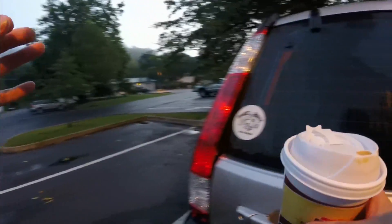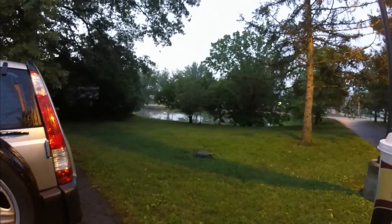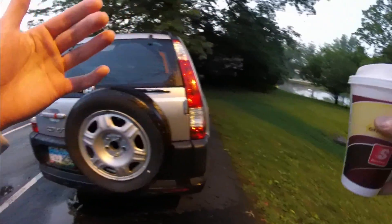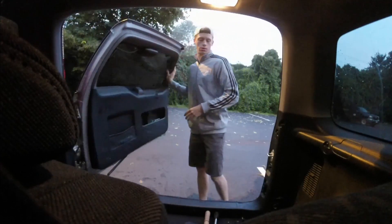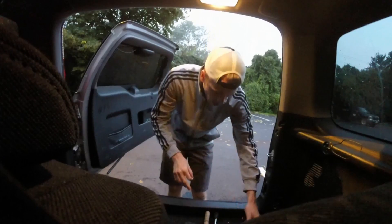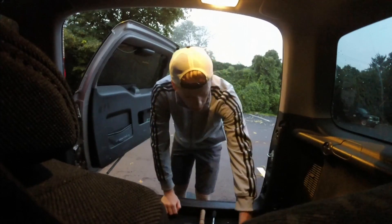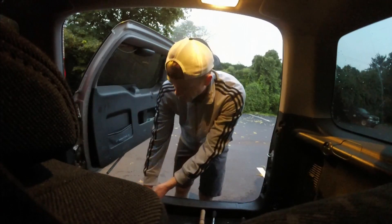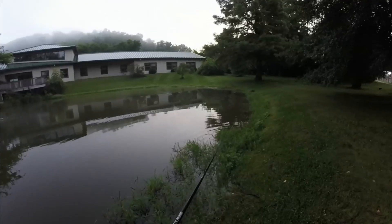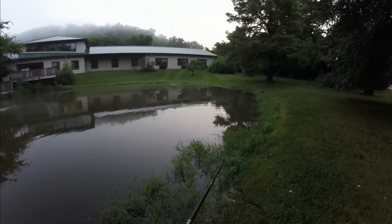Good morning ladies and gentlemen, we are back again at another pond, another morning here in southern Ohio. We're going to be starting the morning with a frog, and we're probably going to throw a jig too, and most likely a senko. We will see once we get out there — we're going to fish right off the top.